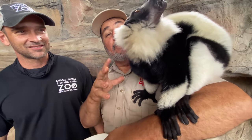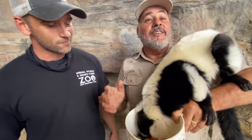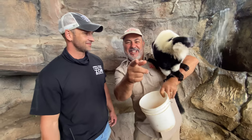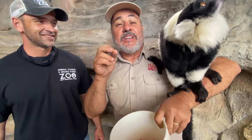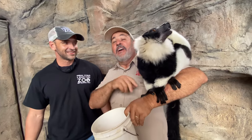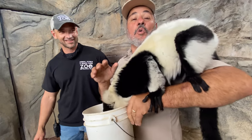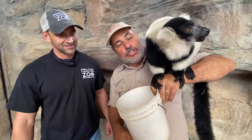Did you guys know that a group of these are called a troop? That's right, the same as monkeys. The other cool part about lemurs that most people don't know is that the female is the king — well, she'd call herself a queen — but the truth is there's no hierarchy among the males; the females dominate the whole crew and run the whole show.